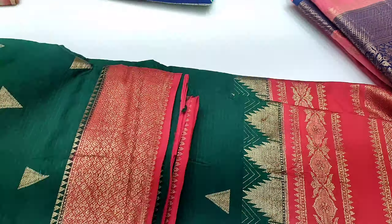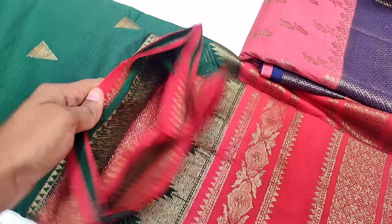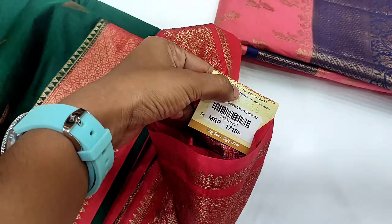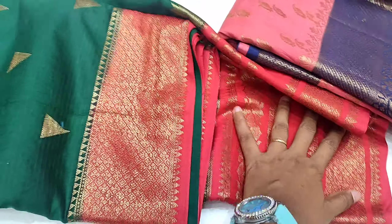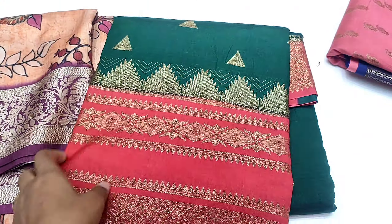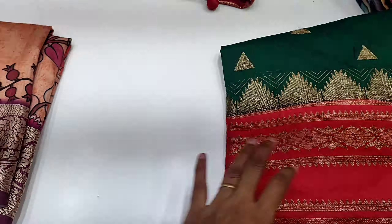This sari is 3,000 rupees in red color. The next is a very beautiful sari in green and red color combination. The sari design is very nice — it is 1,010 rupees.